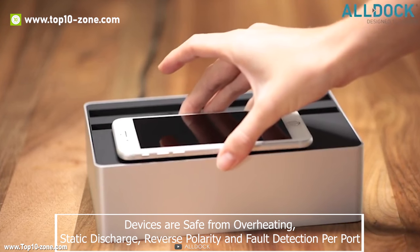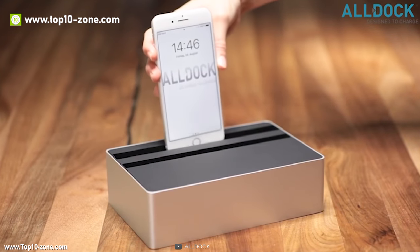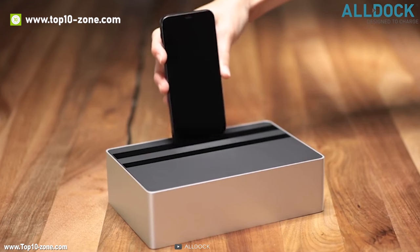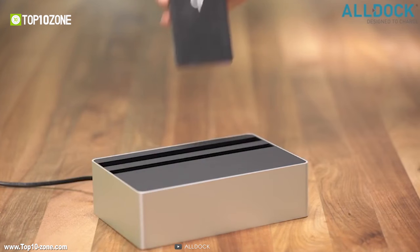The quality of materials in All-Dock is not compromised. This charger is hand-built in high-quality pure timbers or soft-coated ABS compound plastics.